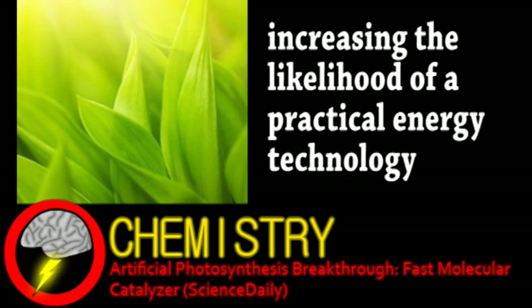Photosynthesis cycles in nature happen at a rate of 100 to 400 per second. Over the 30 years of research in artificial photosynthesis, this is the first time that a speed comparable to those of plant cells has been reached. The researchers, in fact, broke the artificial record at 300 cycles per second.